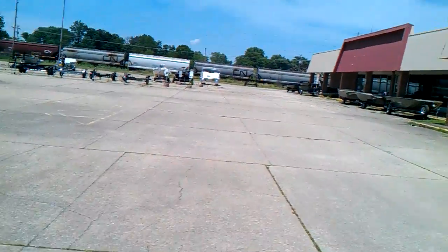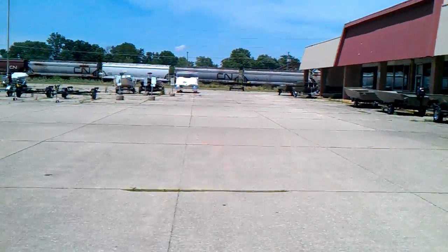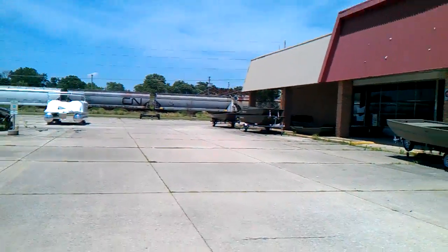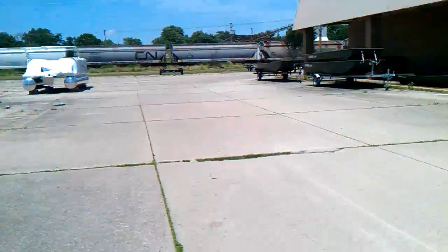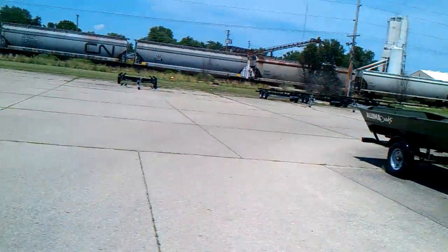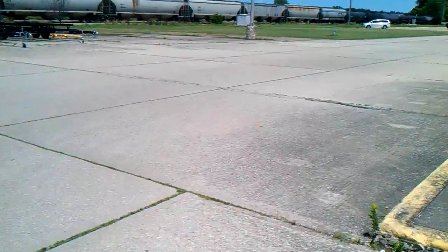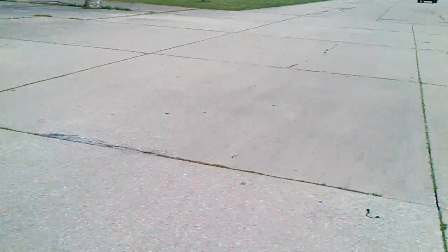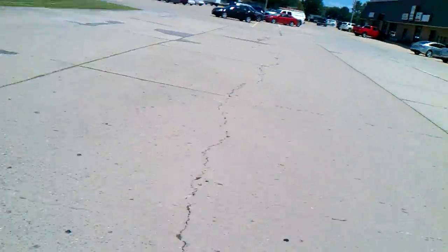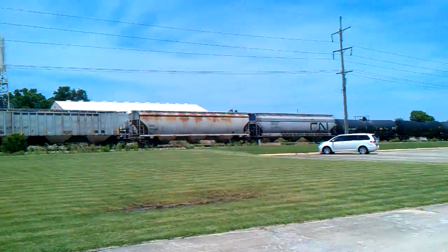What we got going on is a Canadian National train that came up through here and stopped, and now it's currently going backwards. We're trying to get up here so we can hear the bell. There he is, he's going backwards.